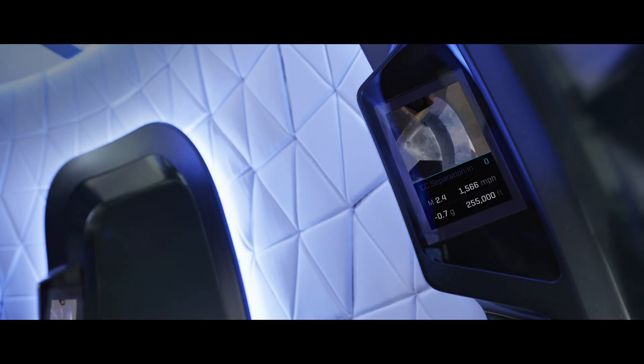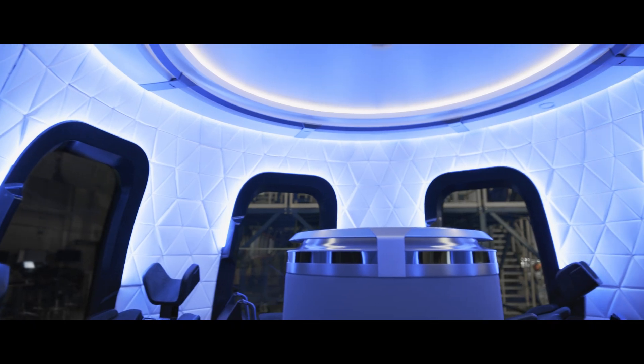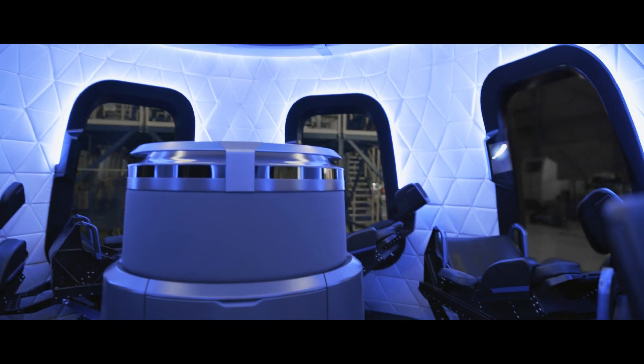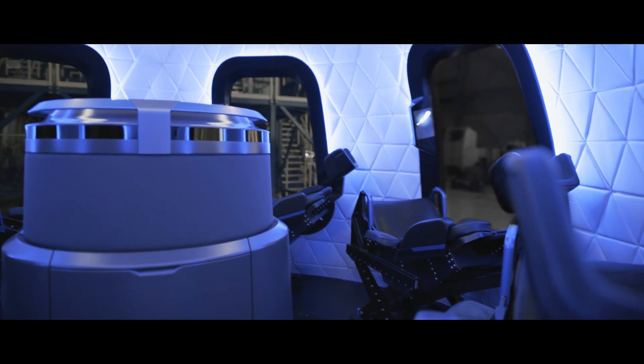At the apex of your flight, you'll experience weightlessness. Unbuckling from your seat, you're free to explore different perspectives from each window before your return to Earth begins.